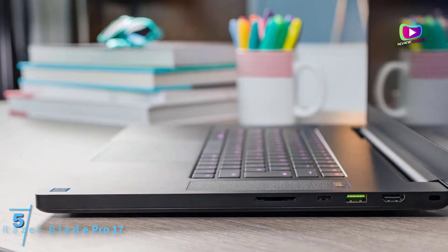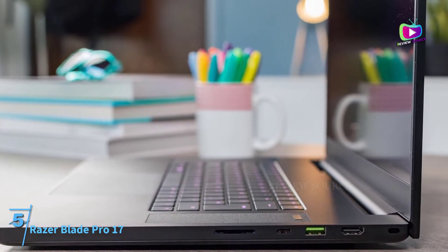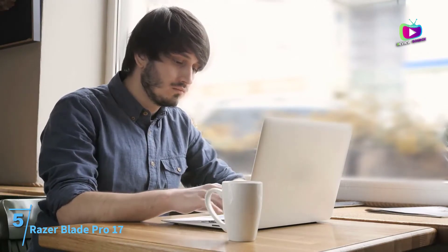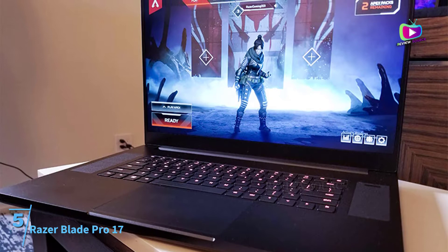Starting at number 5: the Razer Blade Pro 17. In case you want a powerful 17-inch laptop mainly for your gaming indulgences, nothing beats the credibility of the Razer Blade Pro 17. You can also use this machine for professional tasks such as machine learning, video editing, web development, and more.